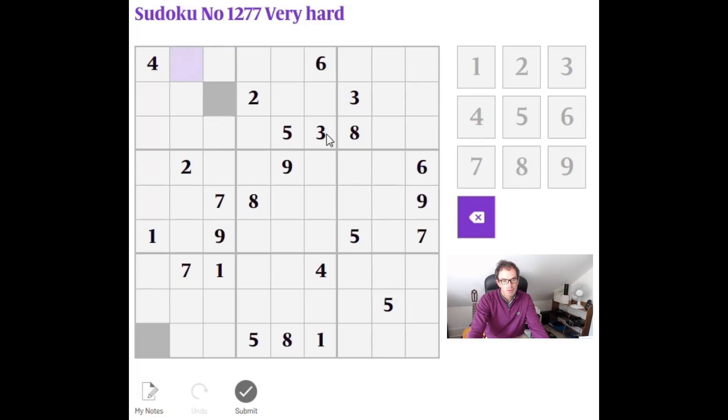I'm going to recommend using pencil marks that we always discuss on the channel. So where a number can only go in exactly two positions in a 3x3 block, then I'm going to suggest we make little notation marks. So you can see I have a 3 here and 3 here, so I can place two little 3s to indicate that in this 3x3 block, the 3 is limited to exactly two positions.